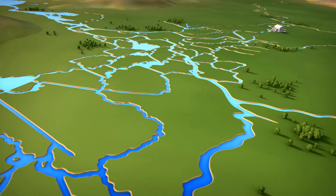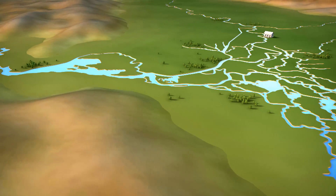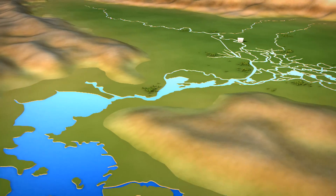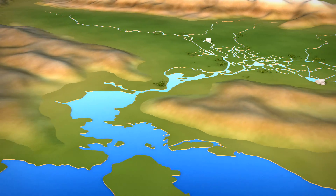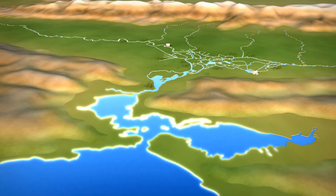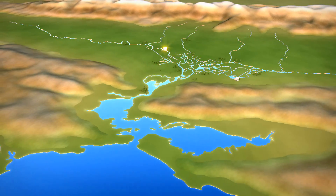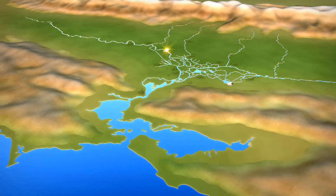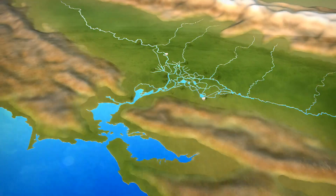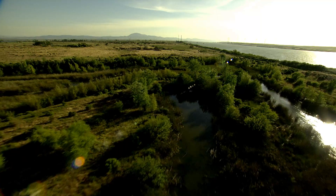On average, the total volume of water exported from the Delta would be about the same as today, while the new northern intake is key to restoring the Delta's natural flow. With sea level rise and salt water intrusion expected from climate change, locating the North Delta intakes further inland ensures quality fresh water for Californians into the future and aids in the restoration of the Delta's ecosystem.